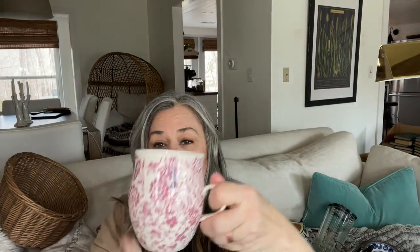I found this Anthropologie mug. We don't have any J's in our family but Anthropologie used to sell these mugs with initials on them. I used to have a T or a P and they got broken. I just love them and I'm not sure they sell them anymore, but that was about $1.91 — so even though it's a J, I'll be using it.